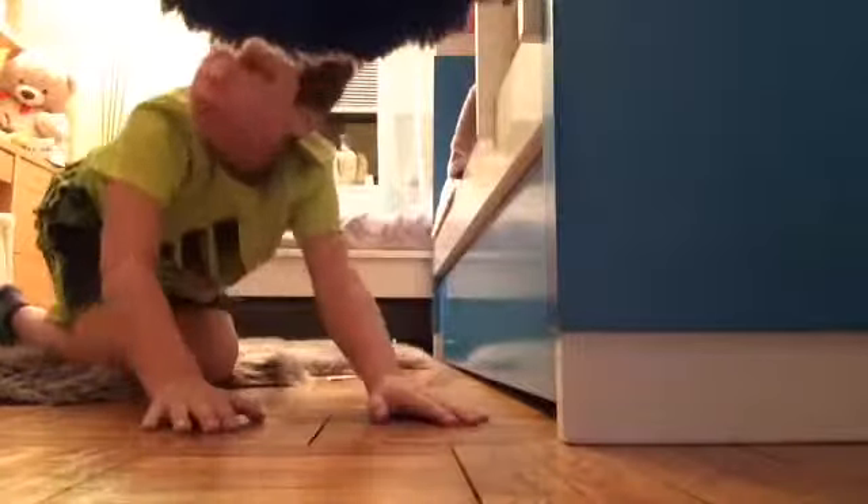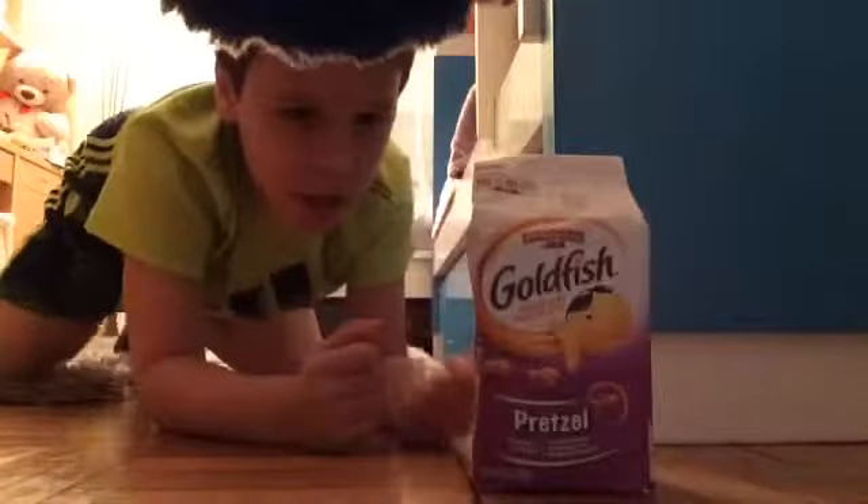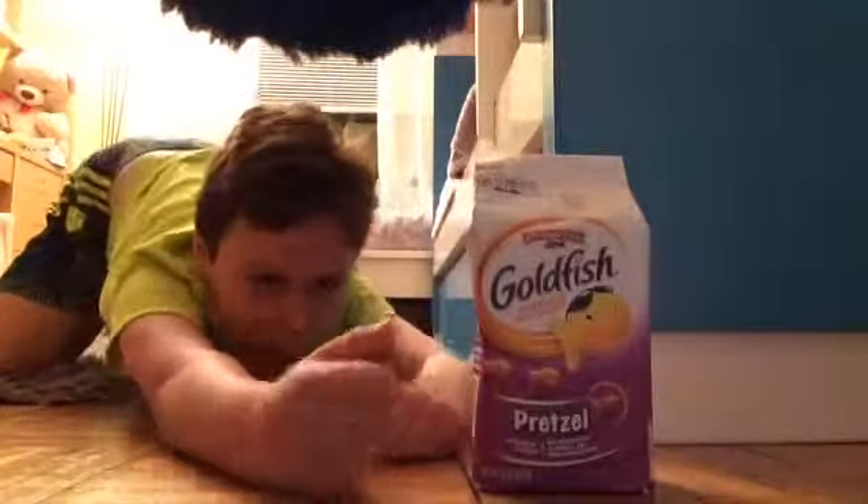Hey guys, it's Mogie back with another video. Today we're going to be doing taste test part two, which is the goldfish pretzel. I've never tried this before — not lying. Let's open it right now and take one.